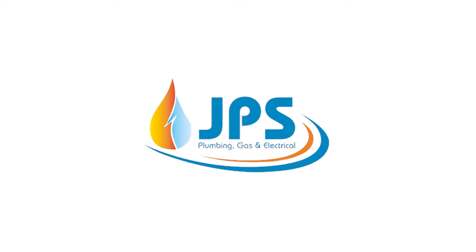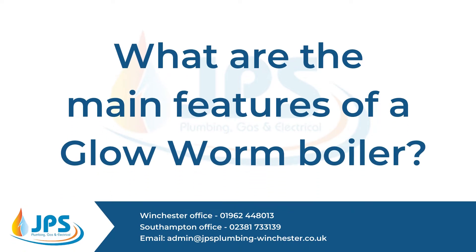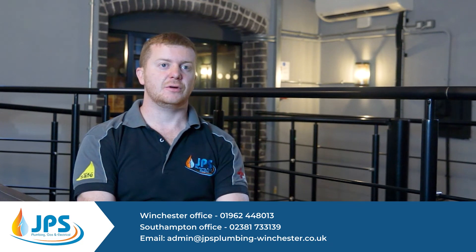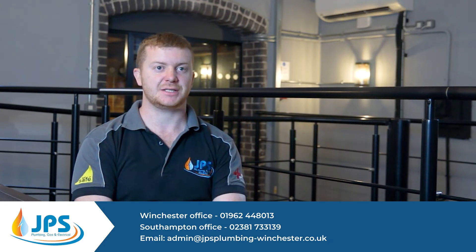Hi, I'm Jamie from JPS Plumbing and in this video we'll talk about the Glow Worm Boiler. The main thing to be looking for in any boiler is what the main heat exchanger and the hydroblocks are made out of. With a Glow Worm, these are aluminium and plastic.